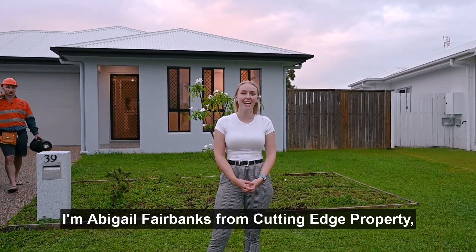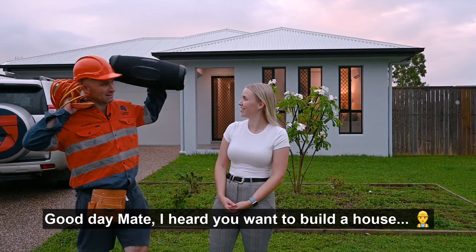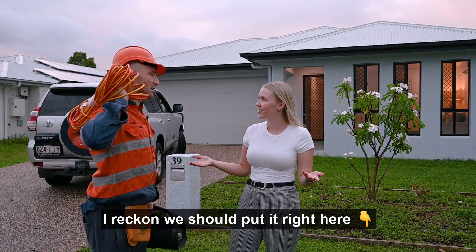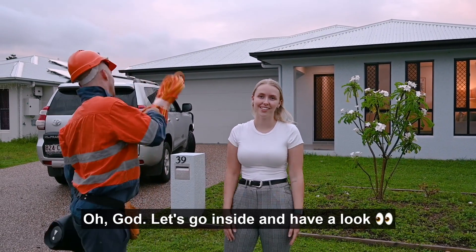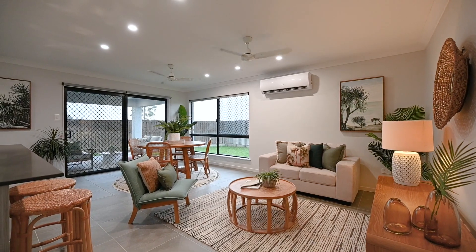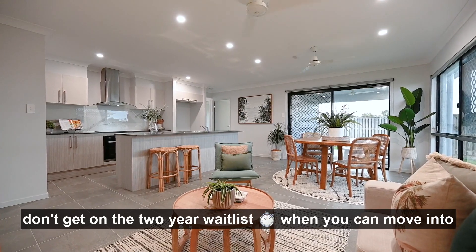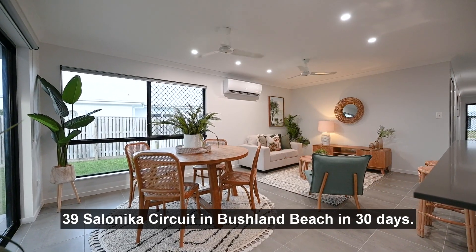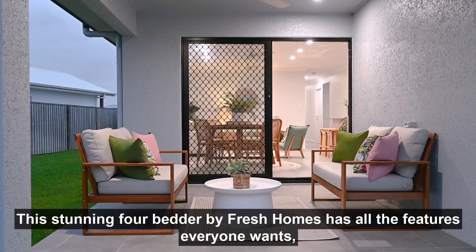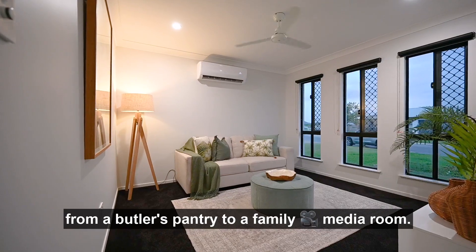I'm Abigail Fairbanks from Cutting Edge Property, and I can't wait to show you this stunning home that was built in 2021. For those of you thinking of building, don't get on the two-year wait list when you can move into 39 Lineker Circuit in Bushland Beach in 30 days. This stunning four-bedder by Fresh Homes has all the features everyone wants, from a butler's pantry to a family media room.